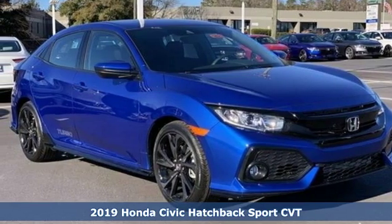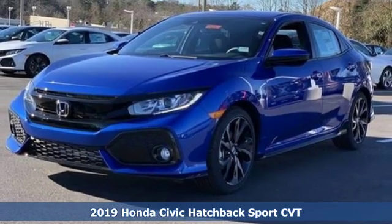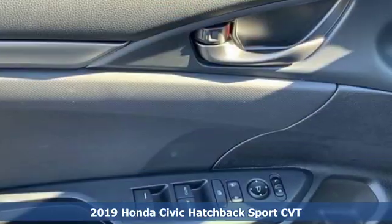Here's a new 2019 Honda Civic Hatchback. Every Honda's designed with the driver in mind. It's well equipped with the features you need.